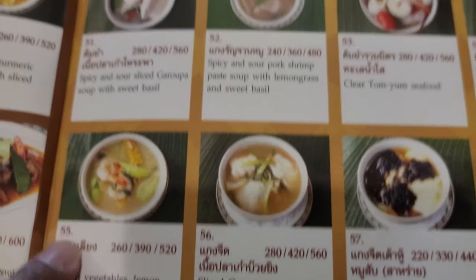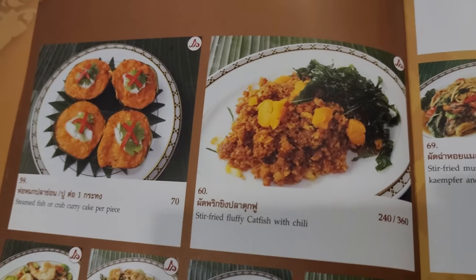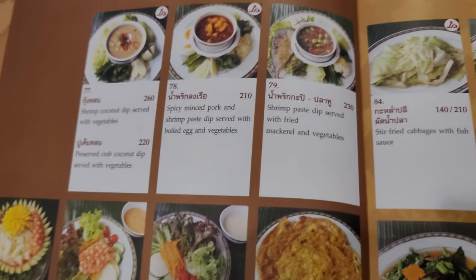If you're in the mood for classic Thai dishes, you should visit this restaurant. This restaurant has been here since 1957 — that's a very long time.